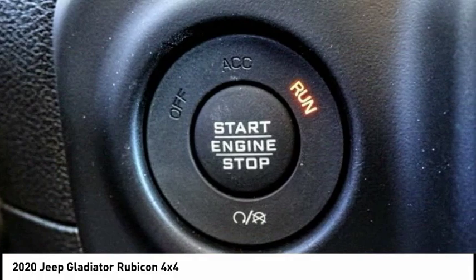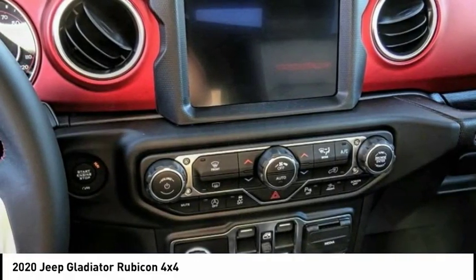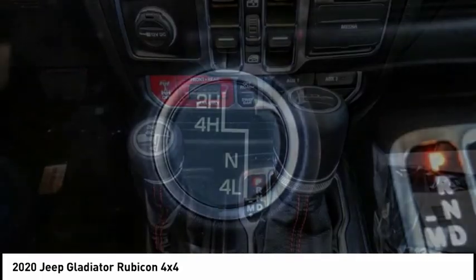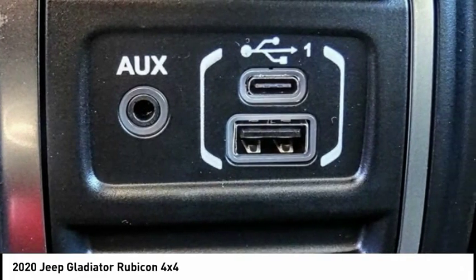Traction control, remote keyless entry, fog lights, four-wheel disc brakes, speed control, rear window defroster, HD radio. Take this vehicle for a spin and see why so many shoppers are now proud owners.